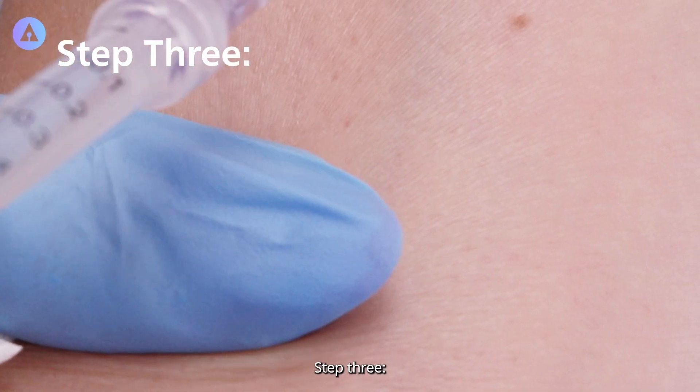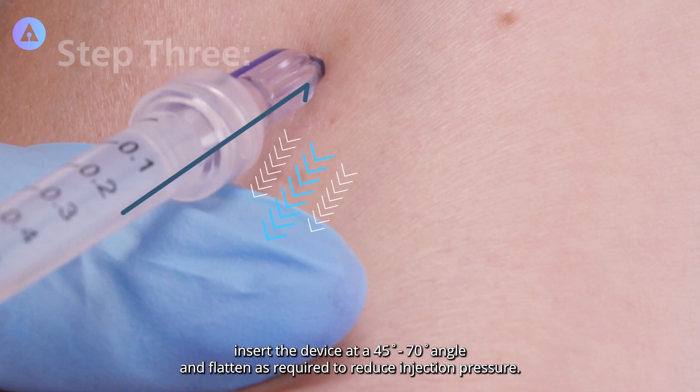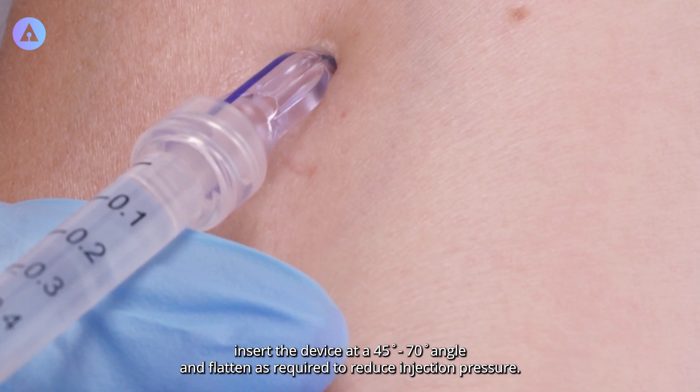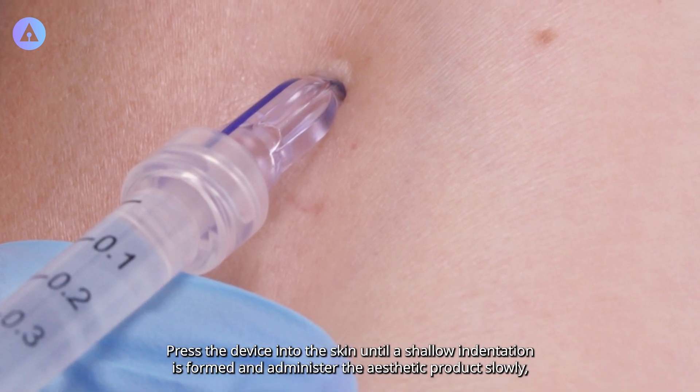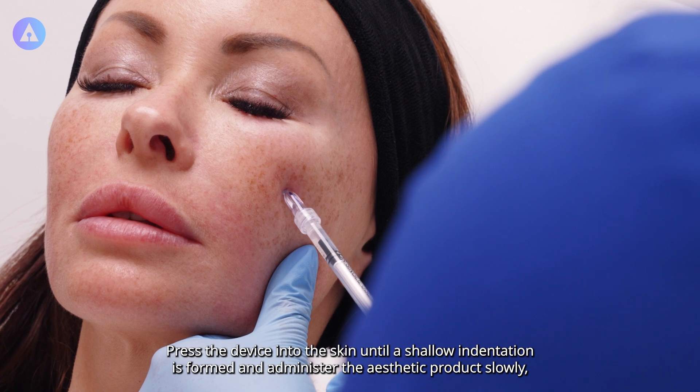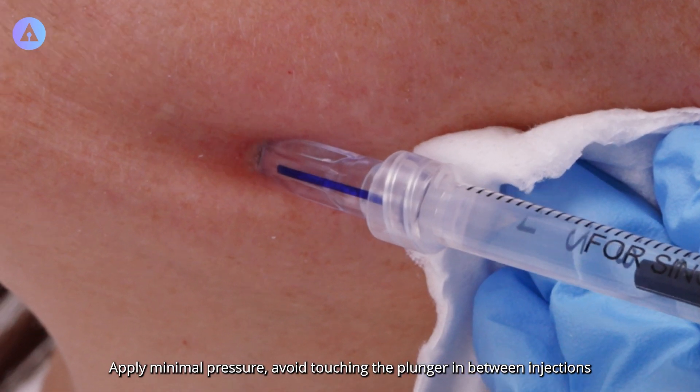Step 3: Stretch the skin, insert the device at a 45 to 70 degree angle and flatten as required to reduce injection pressure. Press the device into the skin until a shallow indentation is formed and administer the aesthetic product slowly. Apply minimal pressure.